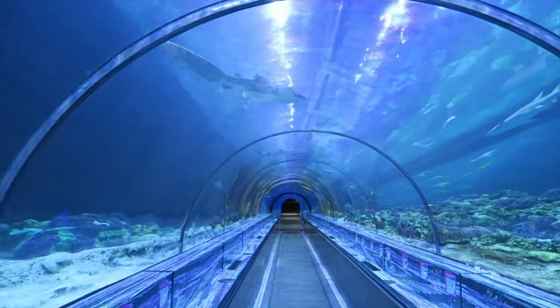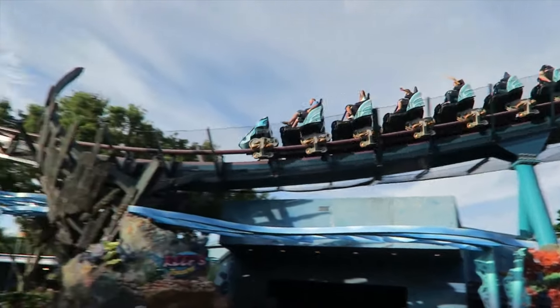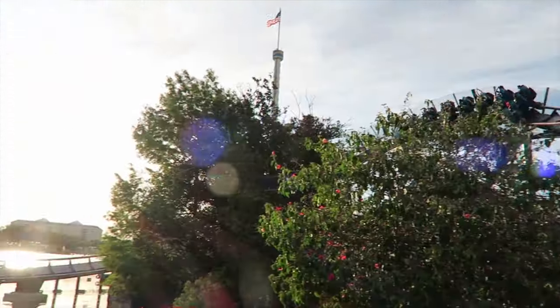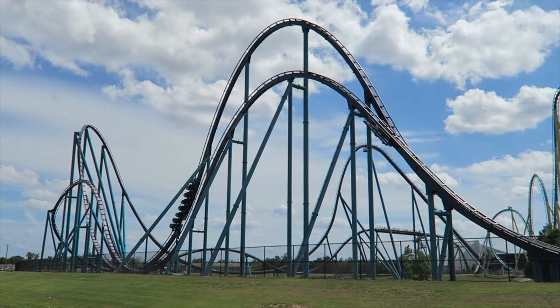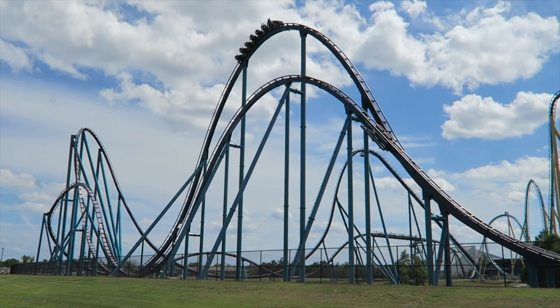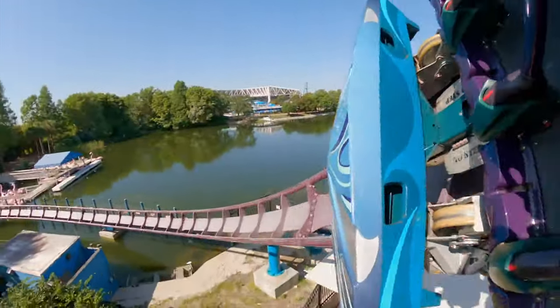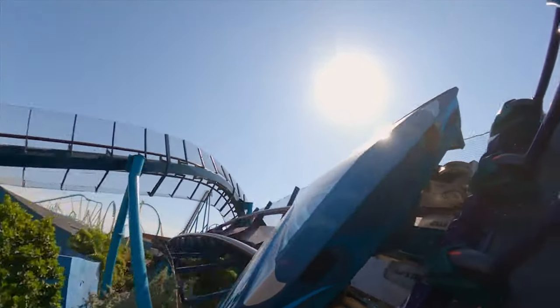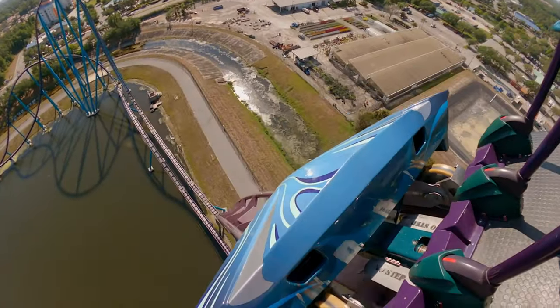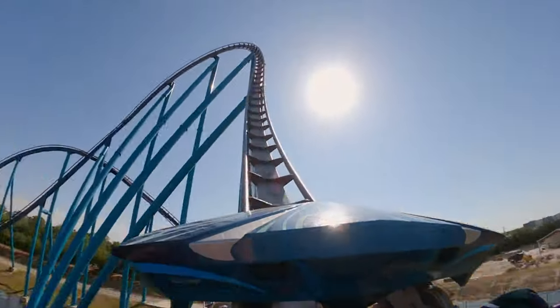At the back of the park is the next area, Sea of Mystery. First up is Mako, a hyper coaster that is currently the tallest and fastest roller coaster in the Orlando area. It is named after the fastest species of shark and reaches a height of 200 feet, a maximum speed of 73 miles per hour, and features a track length of 1,450 meters. It doesn't have any inversions, but this is still one of the most thrilling coasters in Orlando and consistently gets voted in the top 20 coasters in the world.